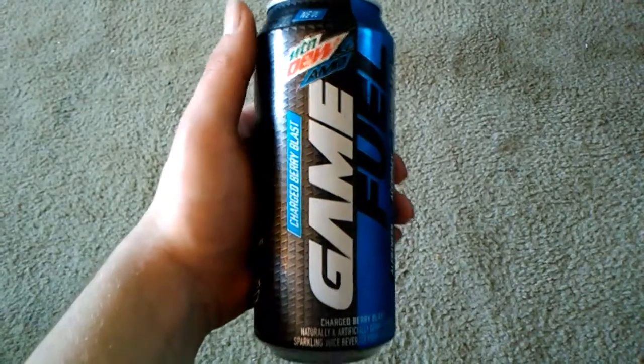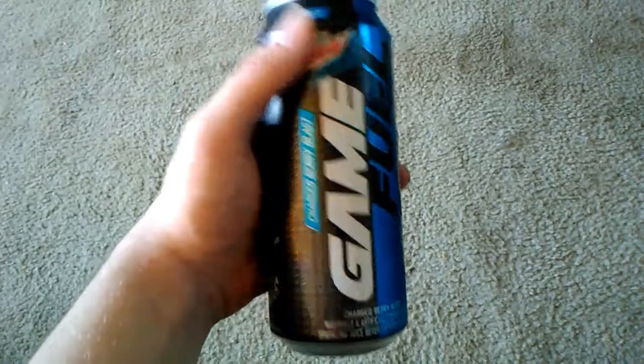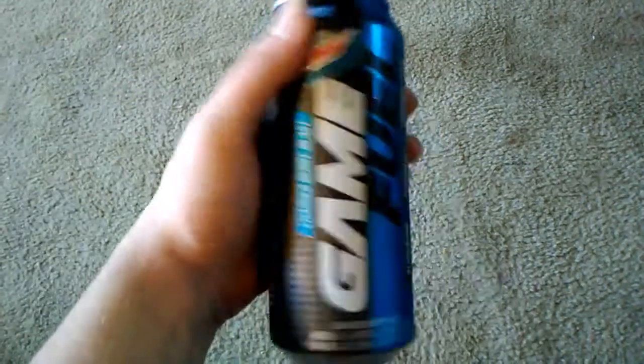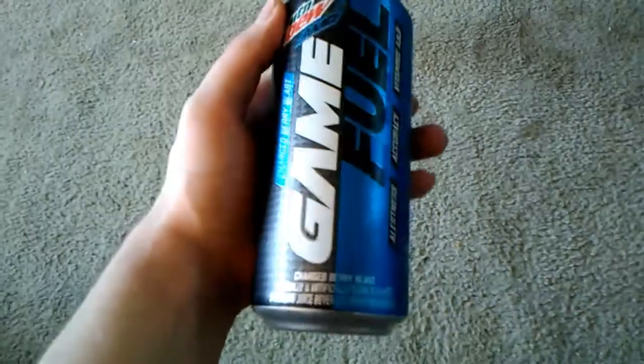Mountain Dew and Amp finally mixed together and made their own type of Game Fuel. I've never tried anything like this. I thought this was pretty cool, but I don't like Amp — I'm going to try this anyway.